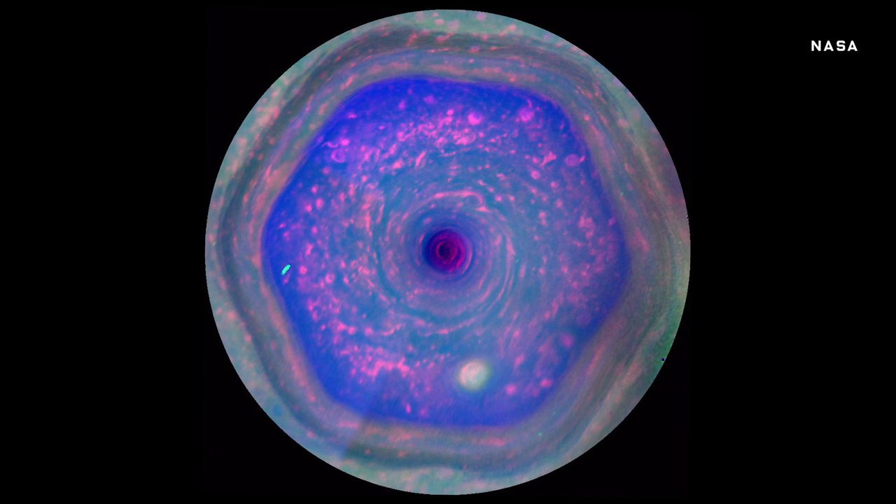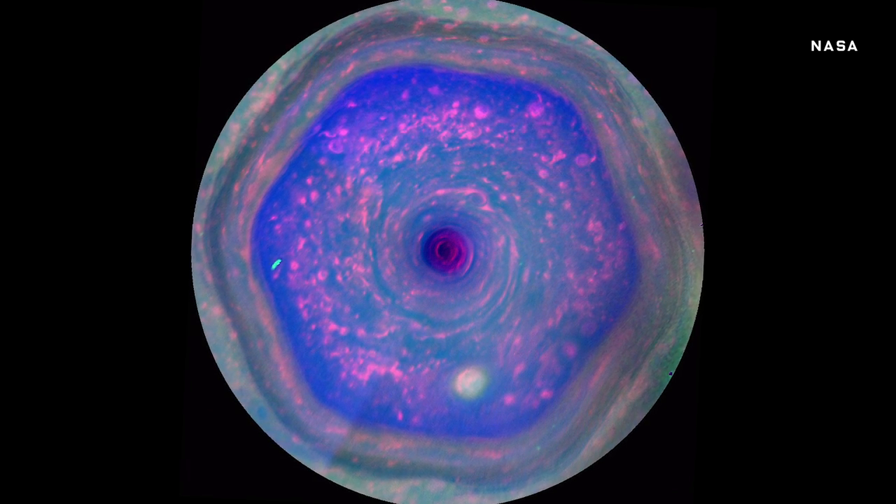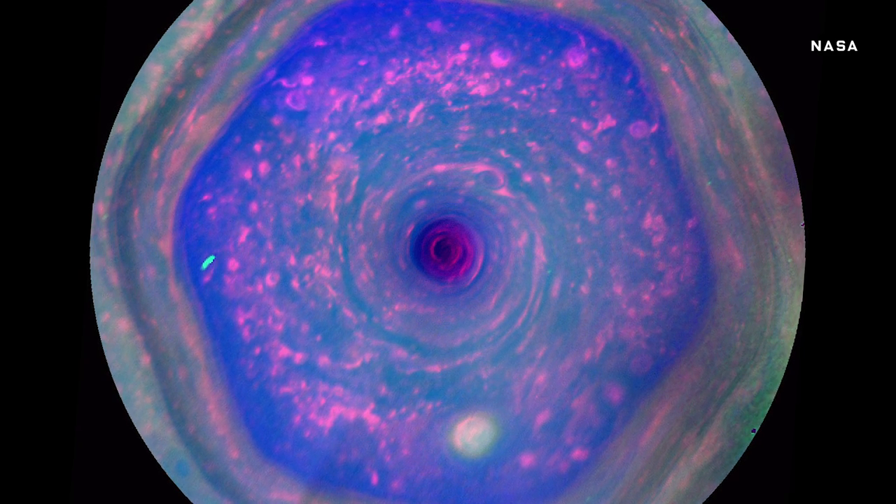Now, Jupiter's gas giant cousin Saturn has this huge hexagon formation at its North Pole, but not Jupiter. Why? That'll be a mystery Juno might help to unravel.